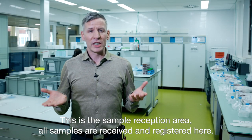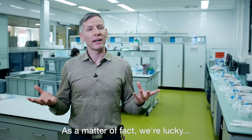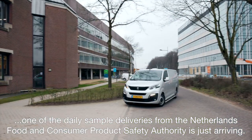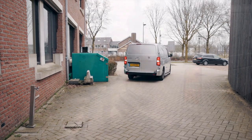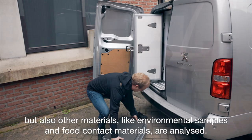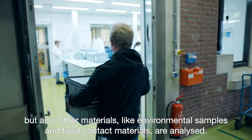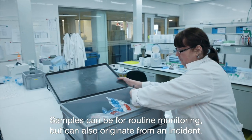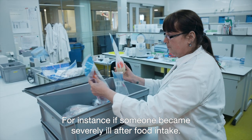This is the sample reception area and all samples are received and registered here. We are lucky — one of the daily sample deliveries from the Netherlands Food and Consumer Product Safety Authority is just arriving. The majority of samples are food products or animal feed, but also other materials like environmental samples and food contact materials are analysed. Samples can be for routine monitoring but can also originate from an incident, for instance if someone became severely ill after food intake.